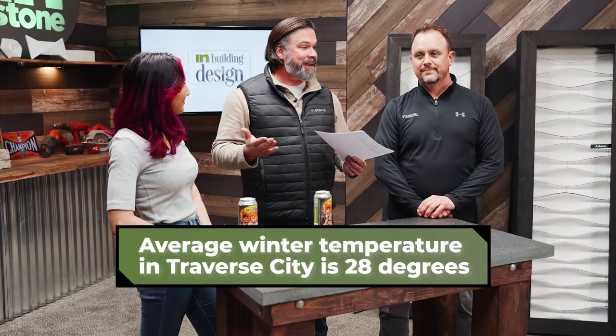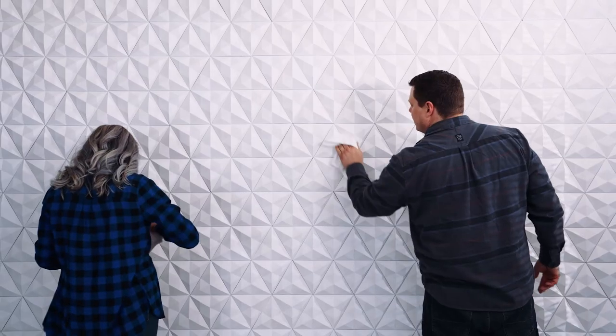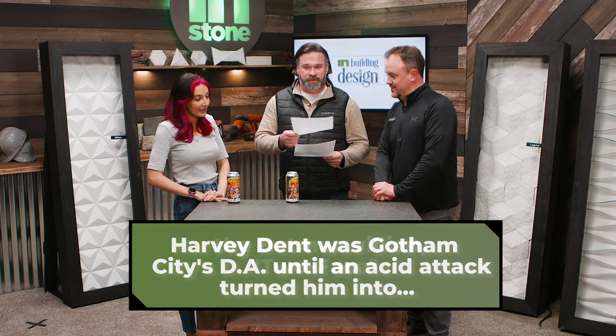Question number two comes from Dan in Traverse City, Michigan. Dan wants to know: what can I use to clean Artipizo tile? Artipizo is really easy to keep clean — just a mild dish detergent is what you can use on them. Nothing abrasive, nothing harsh. If you're filling a pump sprayer full of acid just to wash it down — absolutely not. Please don't do that. Just dish soap and a microfiber. We're not creating Batman villains here today. No acid. Thanks, Dan.